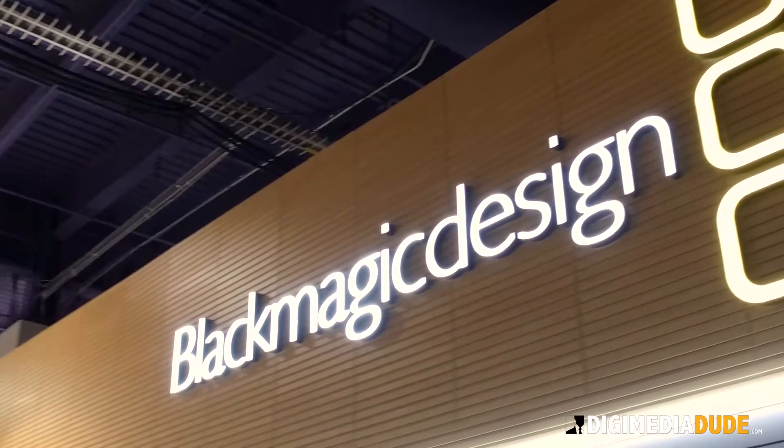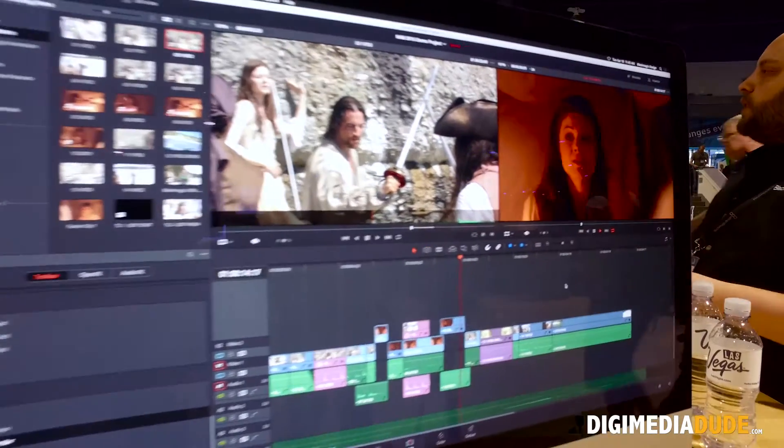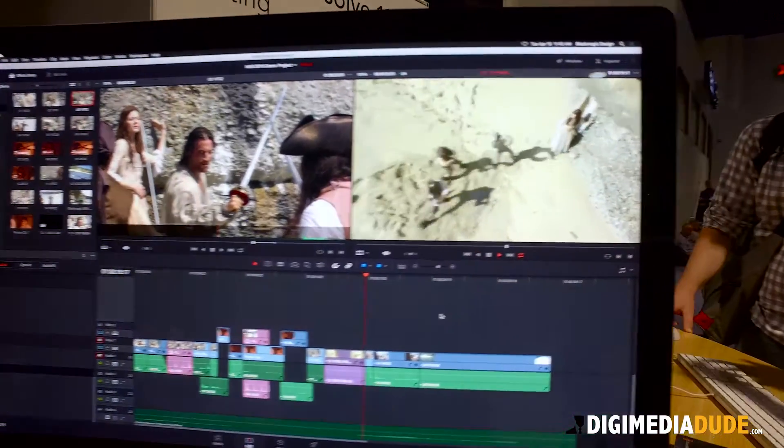Welcome to the DigimediaDude Expo coverage here at NAB 2016. You're with Blackmagic Design and behind you, you've got Resolve, the latest version. Brand new version of DaVinci Resolve, version 12.5, which went public beta yesterday.